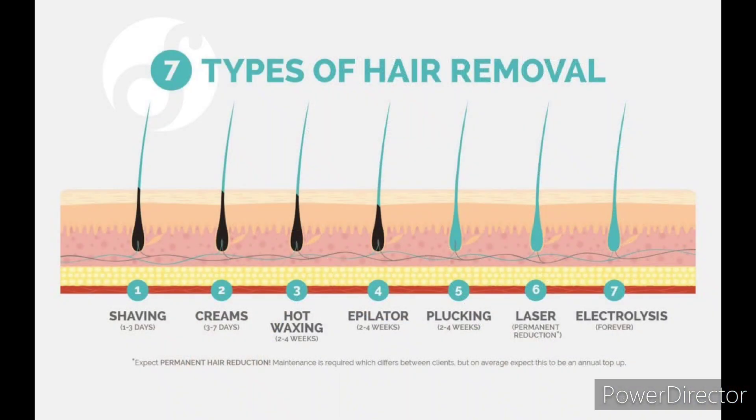There are seven different basic types of hair removal, ranging from shaving, creams and depilatories, waxing, epilation, plucking or tweezing, laser hair removal, and electrolysis.